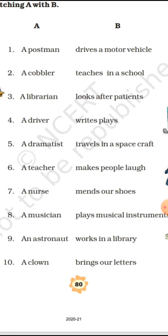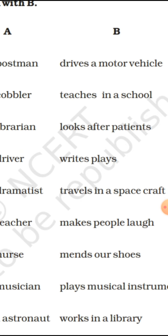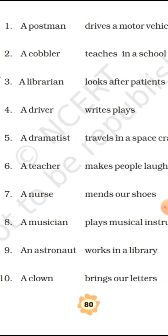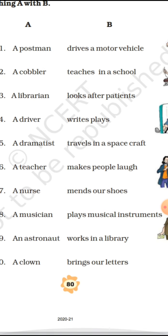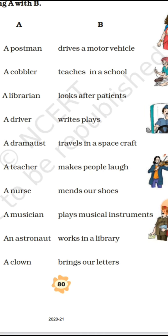The fourth helper is a driver. The answer is 'drives a motor vehicle' — a driver can drive any vehicle. Next comes a dramatist. A dramatist performs or produces plays and dramas on stage.